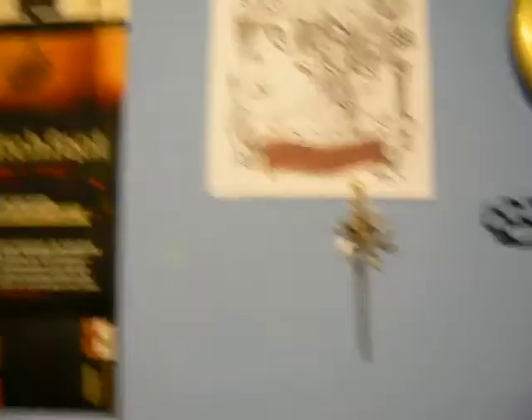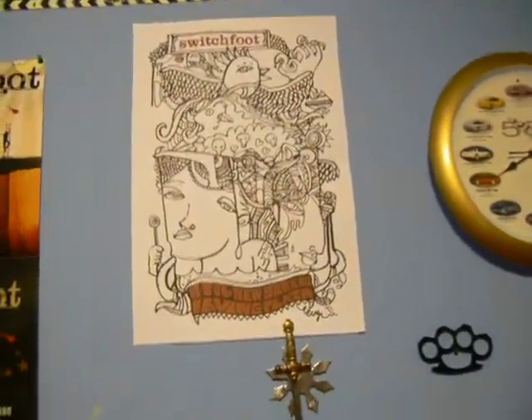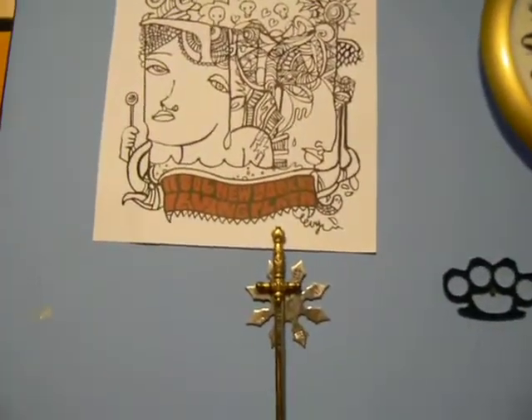People are messaging me — I probably should have appeared offline. Just a few things I got in my room. First off, Switchfoot is awesomeness. Switchfoot's my favorite band, but that was completely unrelated. I just saw the poster and was like, I should mention that.